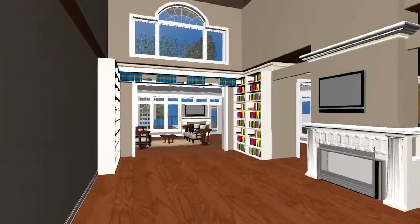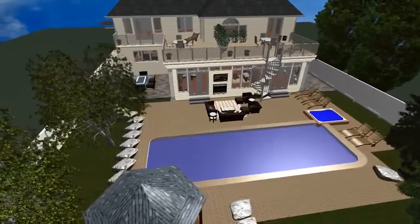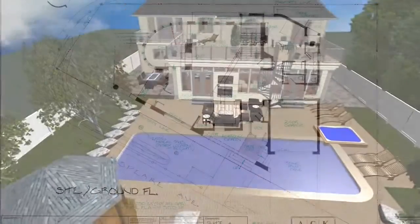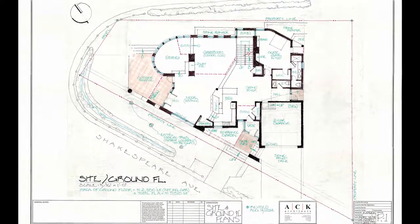Our clients have a hands-on approach to the design phase so they fully visualize and understand what they are getting, and we know exactly what is expected of us. We have a very close relationship with ACK architects to ensure that all elements of design and architecture are properly handled.